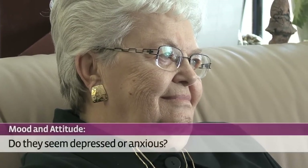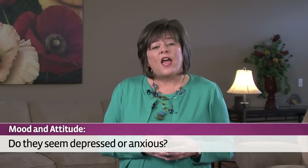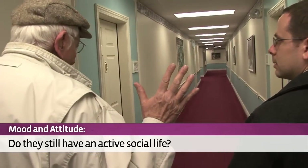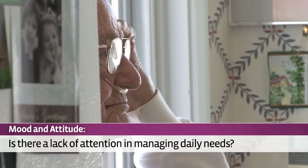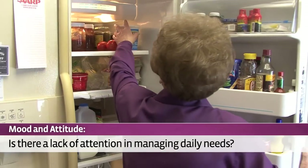After looking at medical conditions and home safety, the next category to examine is mood and attitude. Does either parent seem depressed or anxious? Are the shades drawn and the house dark? How about interaction with family members and friends? Are they still getting out and socializing with others? Sometimes depression and a sense of loss will manifest itself in lack of attention to managing daily needs.